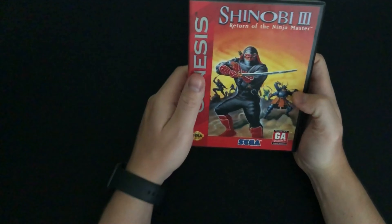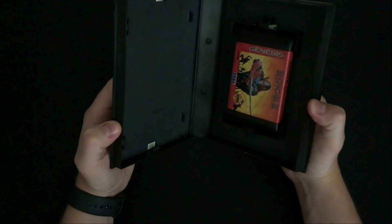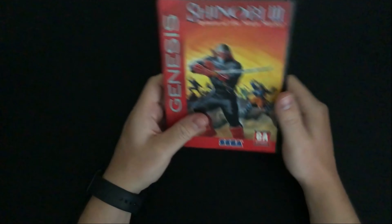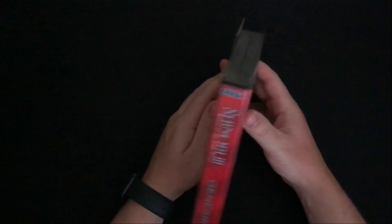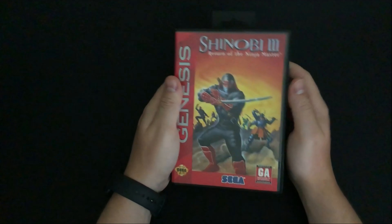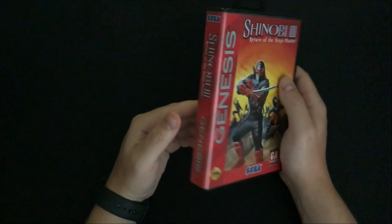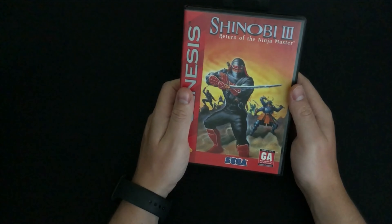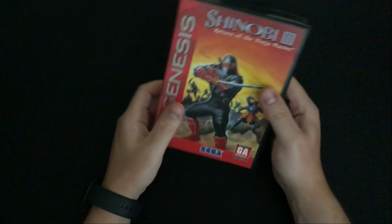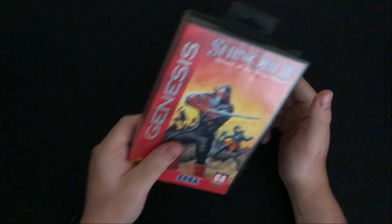The next item is Shinobi 3: Return of the Ninja Master. This one doesn't have the manual — just the cartridge and the case — but it came at a fairly cheap price for how expensive this game can be, so I'm happy to have it. I played through it a decent amount on my stream using the Sega mini console. I haven't actually tried this cartridge yet; I should just to make sure it works.